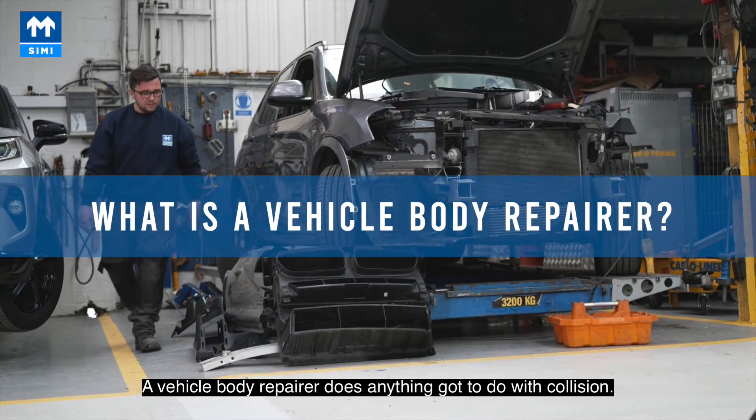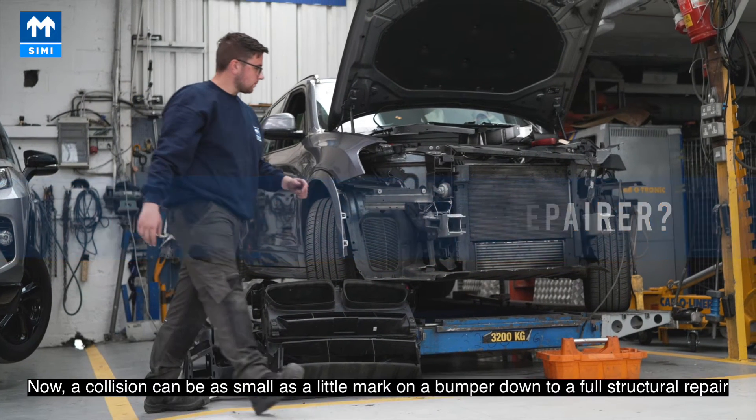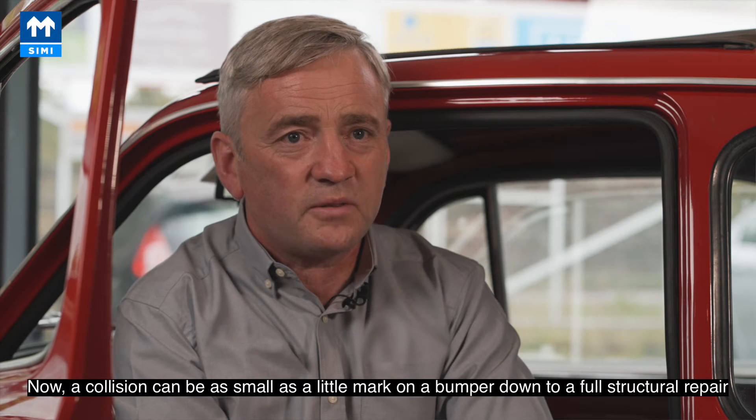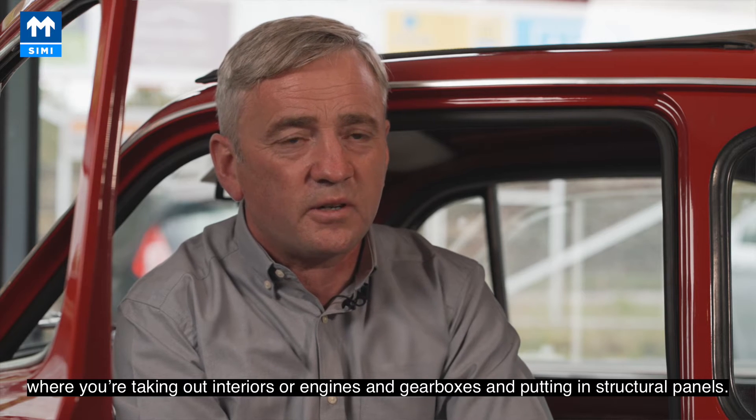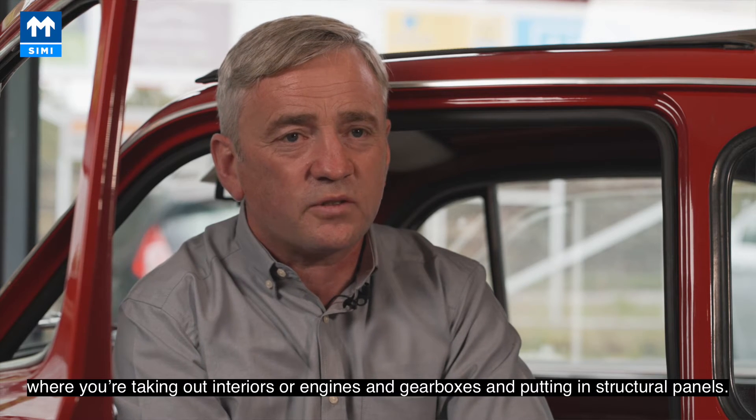Being a body repairer has everything to do with collision. Collision can be as small as a little mark on a bumper, right down to a full structural repair where you're taking out interiors, engines and gearboxes, and putting in structural panels.